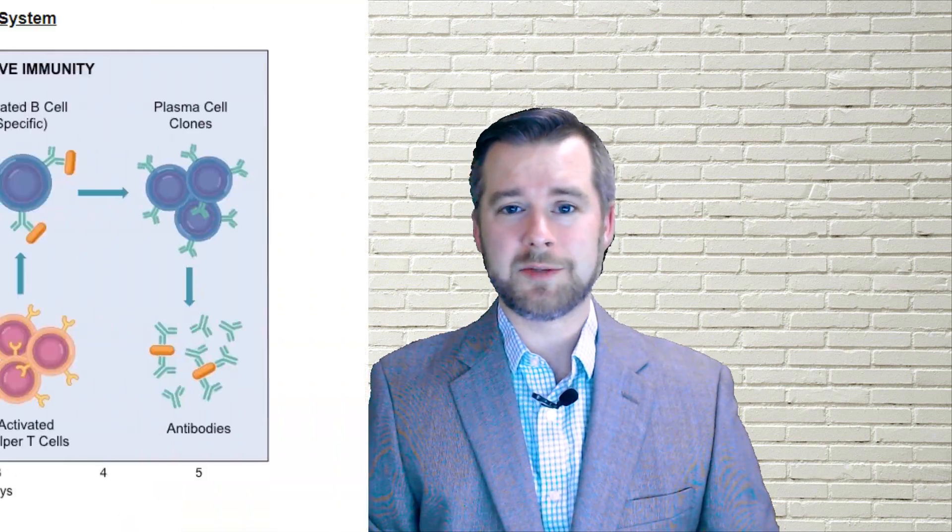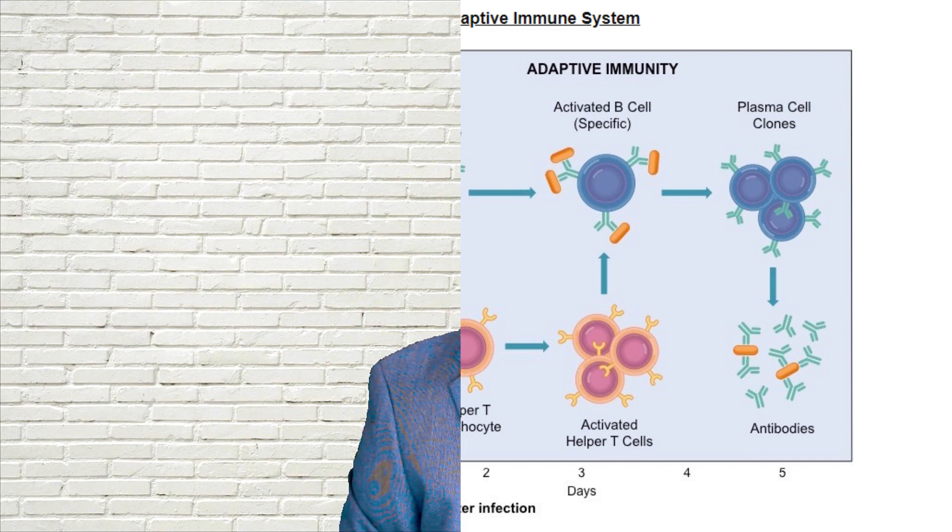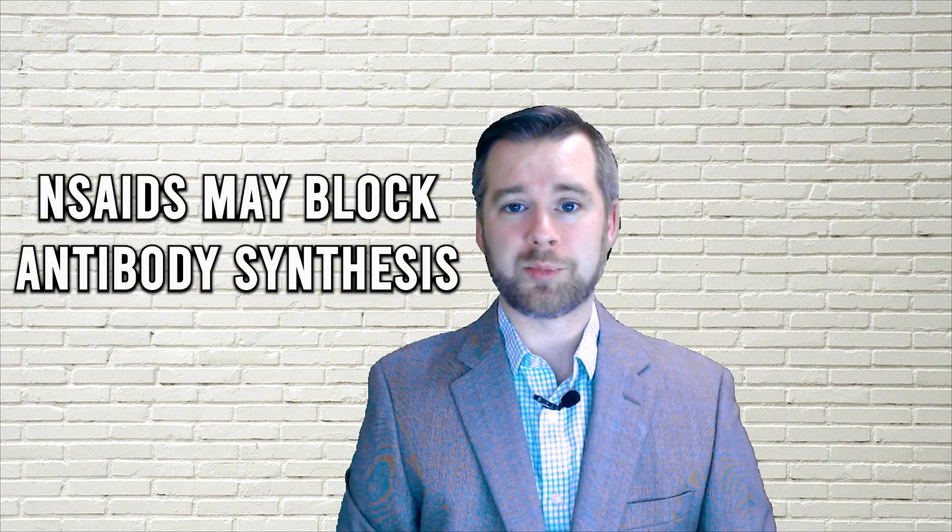However, the COX-2 enzyme is also believed to be plentiful in white blood cells and required for the normal production of antibodies, which the body uses to fight infection such as COVID-19. Indeed, NSAIDs have been shown to suppress antibody production even at normal pharmacological doses, with ibuprofen having the greatest effect.